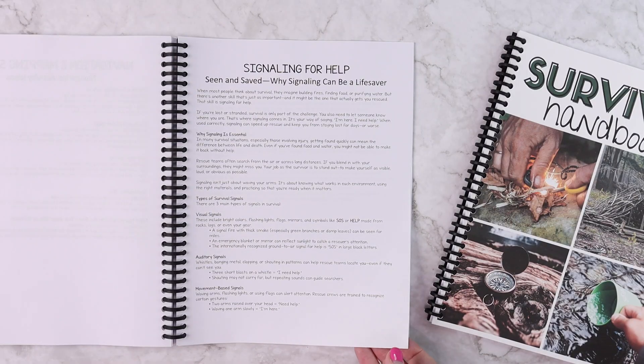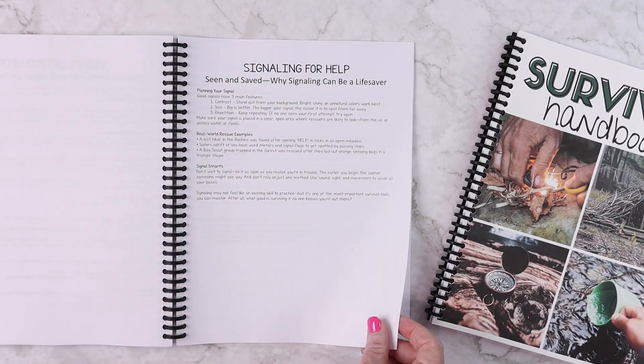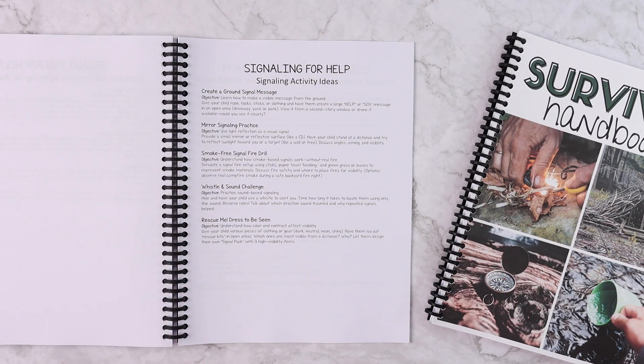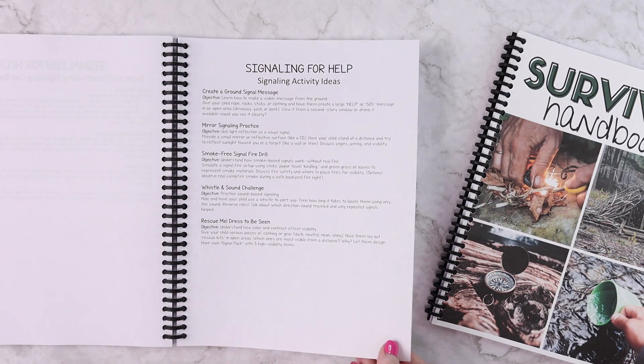Then we have signaling for help — seen and saved. Topics covered include why signaling can be a lifesaver, different types of survival signals, planning your signals, real world rescue examples, and signaling smarts. Activities for the hands-on portion include creating a ground signal message, practicing mirror signaling, doing smoke-free signal fire drills, whistle and sound challenges, and dressing to be seen.